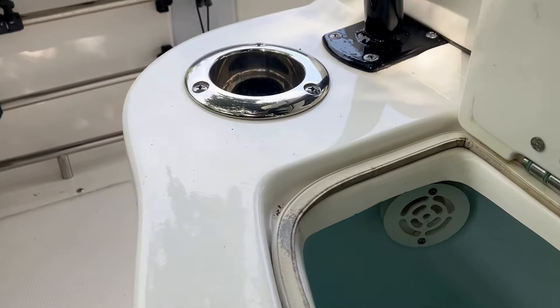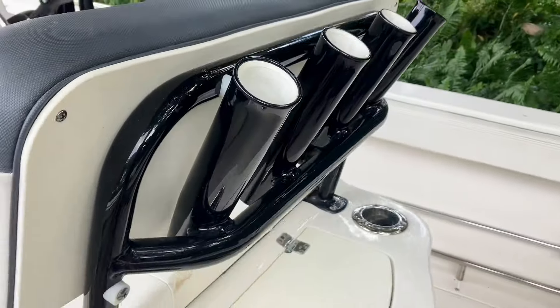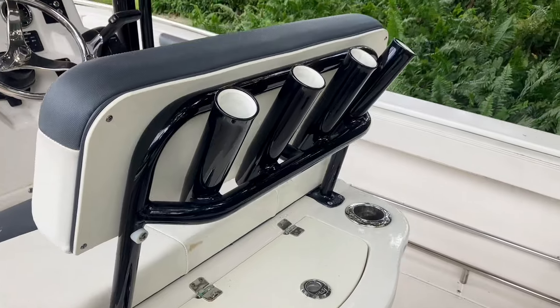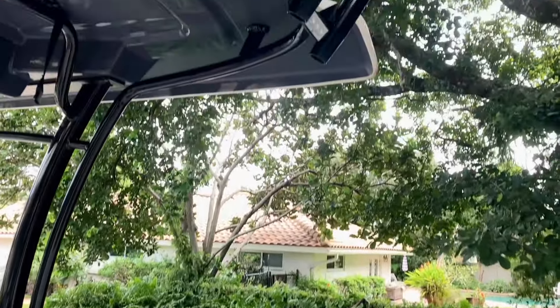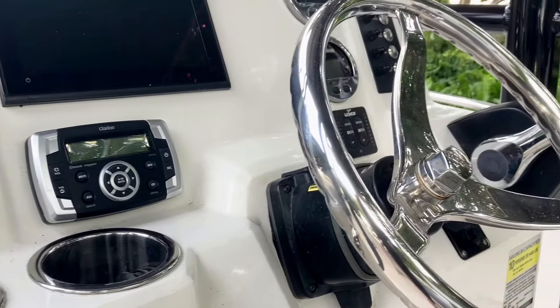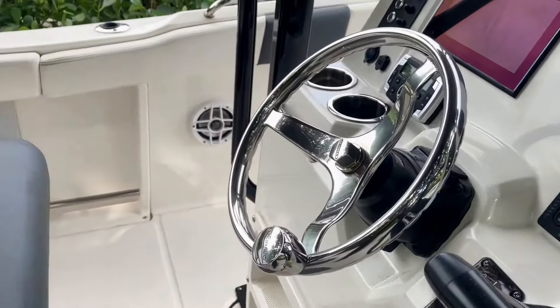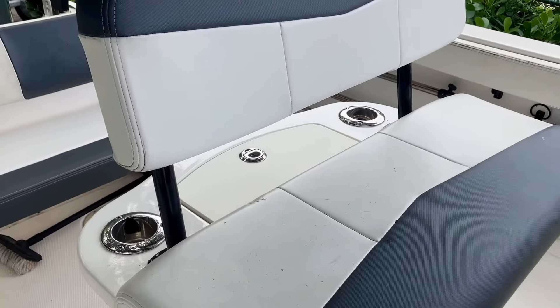Here at the helm, we've got a Simrad GO9 touchscreen multifunction chart plotter and fish finder, which gives you all the information you need in one easy-to-read interface. Whether you're navigating or tracking fish, the Simrad system makes it simple. There's also a premium stereo system so you can enjoy your favorite music while you're out on the water.